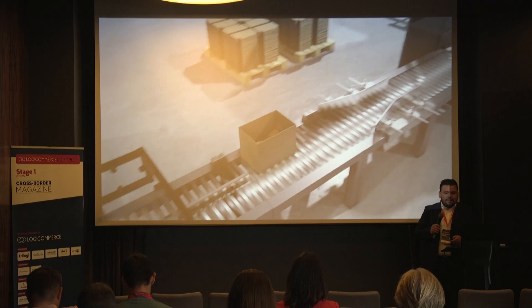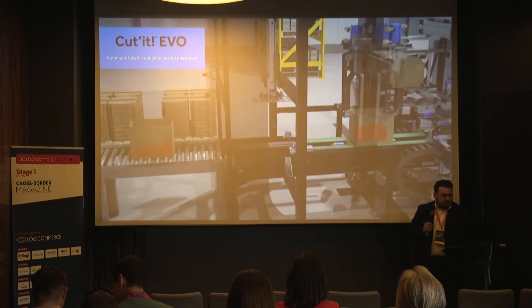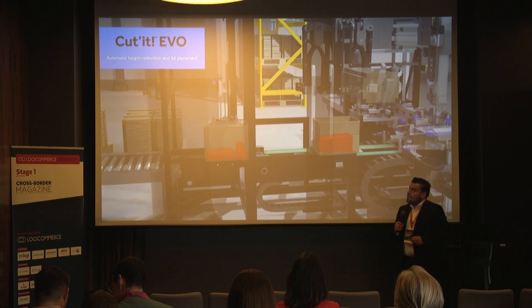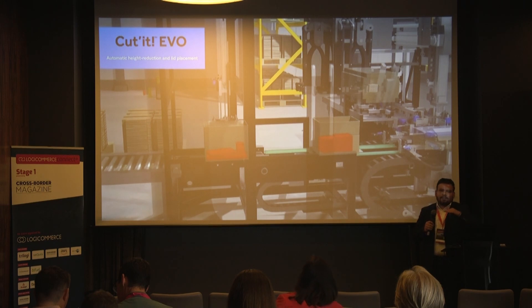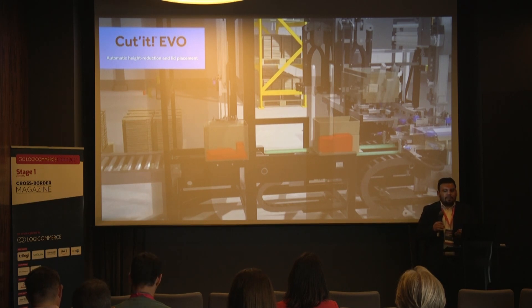One solution from RAMPAC is the Cadet Evo, which I will walk you through step by step. In the first part of the machine, you can see a stamp going down to the highest point of the product inside. It measures the highest point of the product and passes that information to the second step.